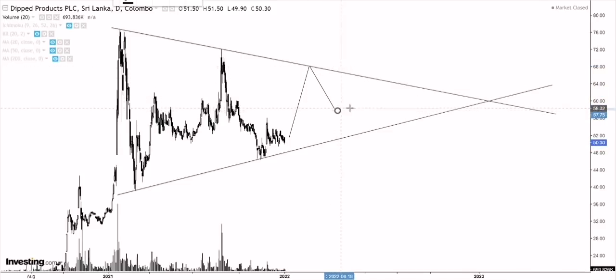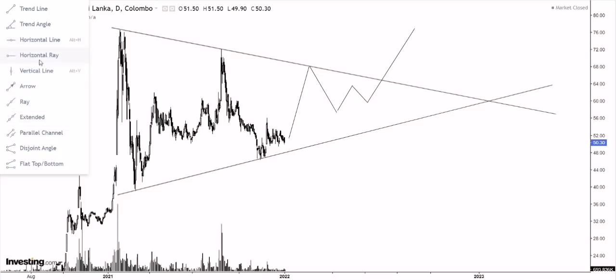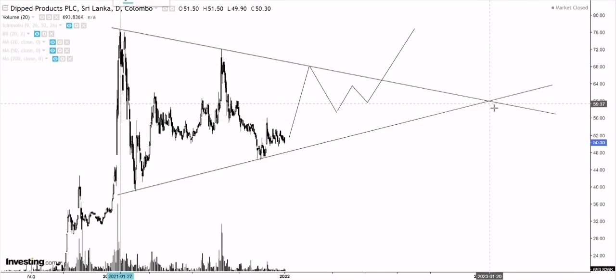Looking at this pattern, I'm projecting something like this — a move, then consolidation, then another move, then probably an upside breakout around mid of this year. Now, how do we predict a possible breakout in terms of a time period? We have looked at how we measure a price target, but we've never looked at how we can use patterns to predict a possible time frame for a breakout. Theoretically, good breakouts across any pattern happen between two-thirds and half of the way within the size of the pattern. The size of the pattern runs from this starting point all the way to where these two trend lines converge.